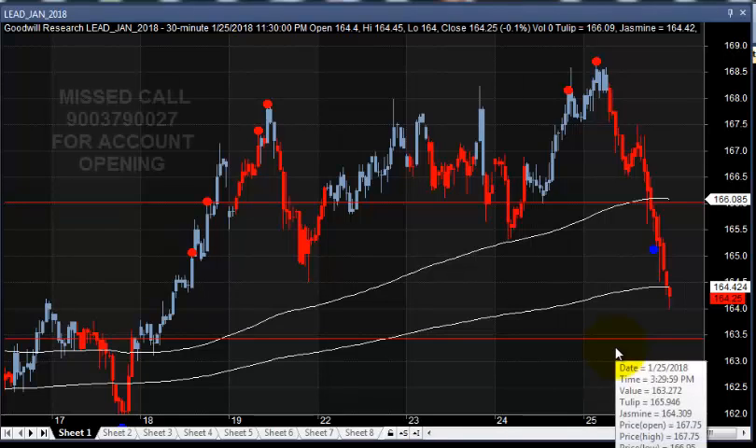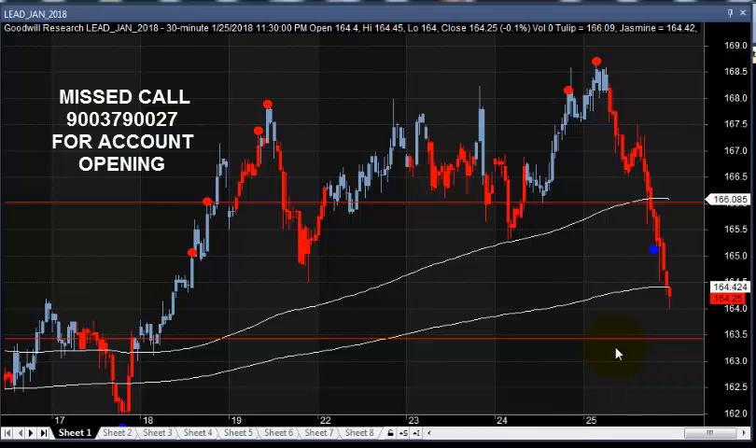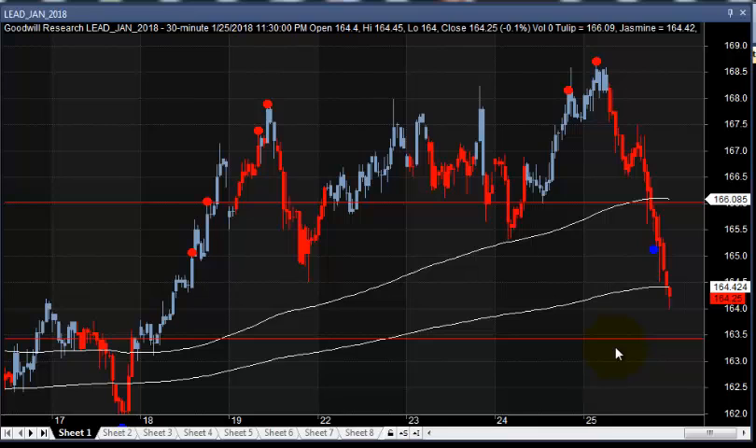Good morning, welcome to Goodwill ComTrade. In this video presentation, we will see how we can trade in a lead mini contract, and it is a positional trading strategy.